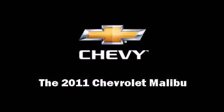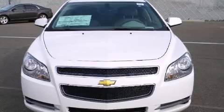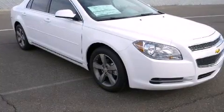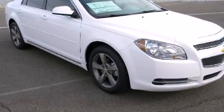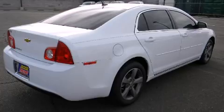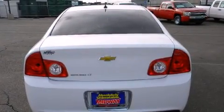Discerning drivers will appreciate the 2011 Chevrolet Malibu. This four-door, five-passenger sedan leads among competitors in its segment. Smooth gear shifts are achieved thanks to the efficient four-cylinder engine, and for added security, dynamic stability control supplements the drivetrain.